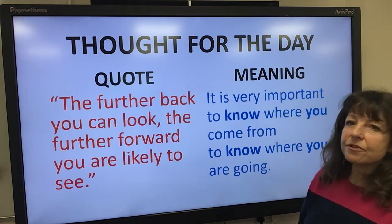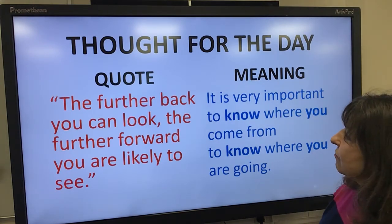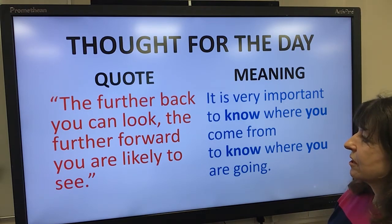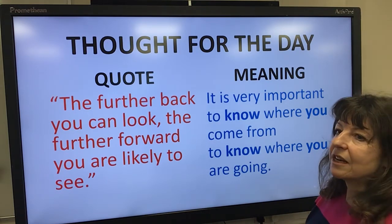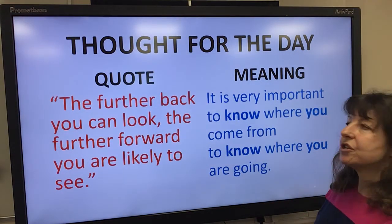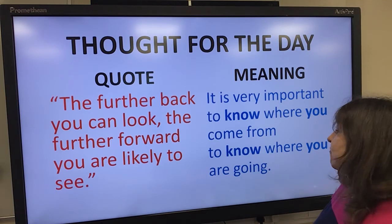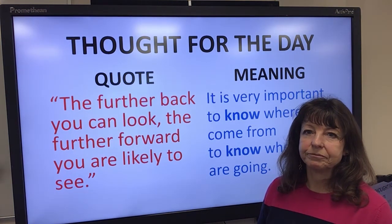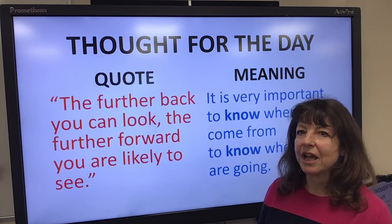The thought for the day is taken from this quote: the further back you can look, the further forward you are likely to see. It means it's very important to know where you come from so that you can then know where you are going. And that's important in all our lives.